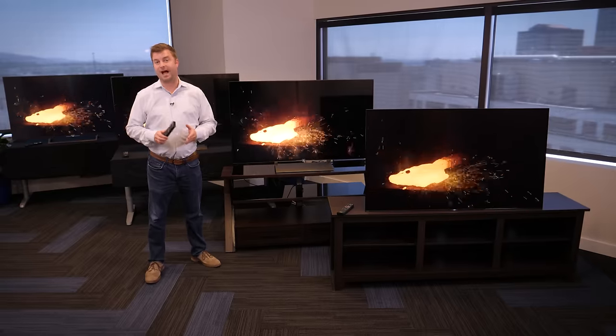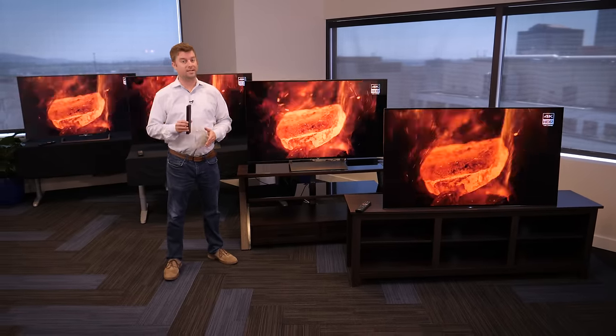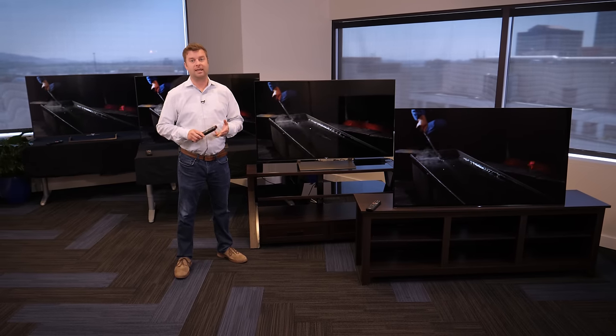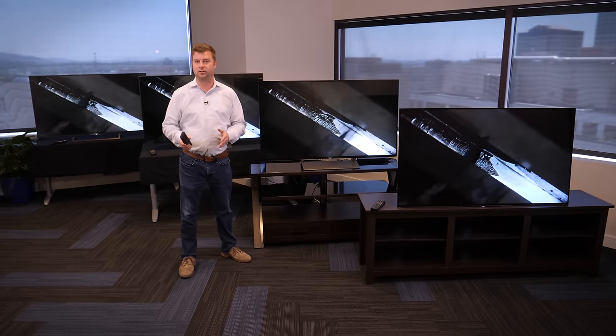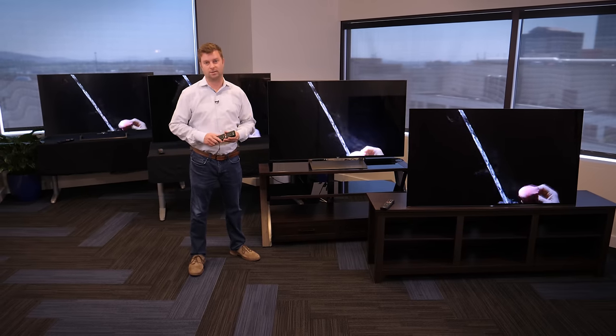Sony only makes high-end TVs, so comparing them based on specs alone can be really difficult. What we've shown you here today is that little differences in backlight technology and picture processing can have huge impacts on the picture quality. No matter which of these TVs you choose, you know you're going to get a premium Sony experience.